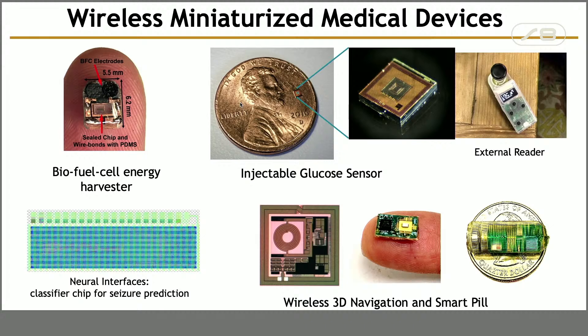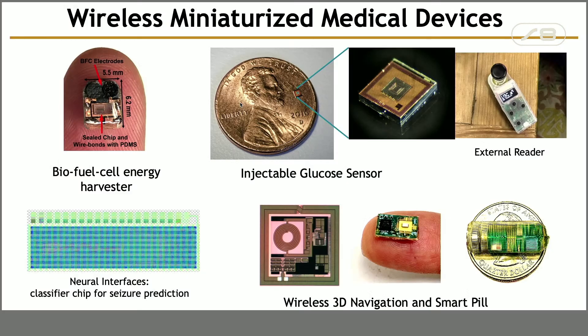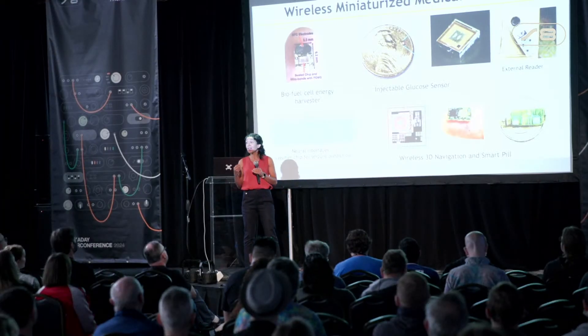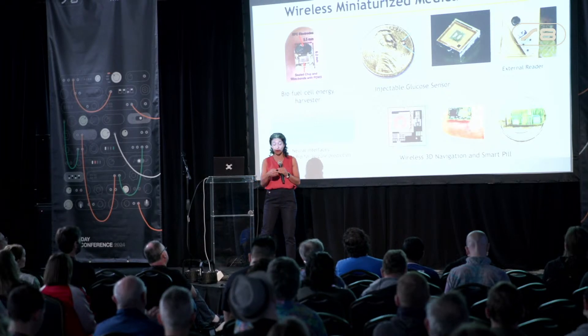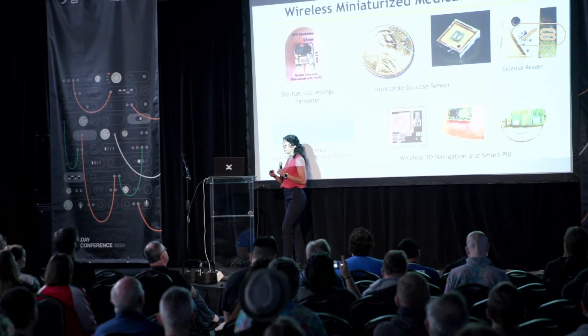We have also worked on neural interfaces, which is the main topic of my talk today. Power consumption is extremely important for these kinds of medical devices — we want to make them extremely energy efficient to avoid having batteries. We've worked on energy harvesting through RF wireless, but also using body fluid itself, whether blood, interstitial fluid, or sweat, to power these devices. We have also built biofuel cell energy harvesting for biomedical applications.